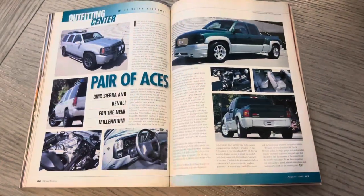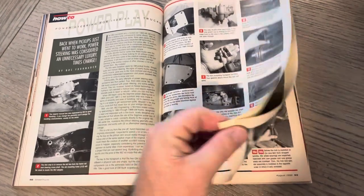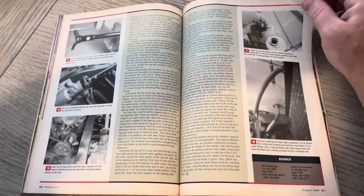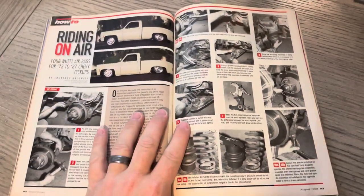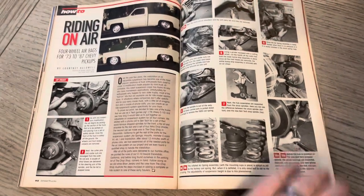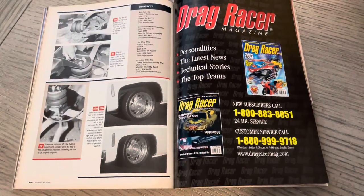Here's a Nissan ad. Pair of Aces. Power Play — just talking about some power steering. Some real good tech. Even though they were all color, they were smart enough — could have been cost — to run black and white photos for the tech section, which I thought was good. Riding on Air — an air suspension on a C10, 73 to 87. I used to love looking at these tech articles. I was always curious on how people did different things — whether it's a bolt-on kit and how clean they would run stuff.